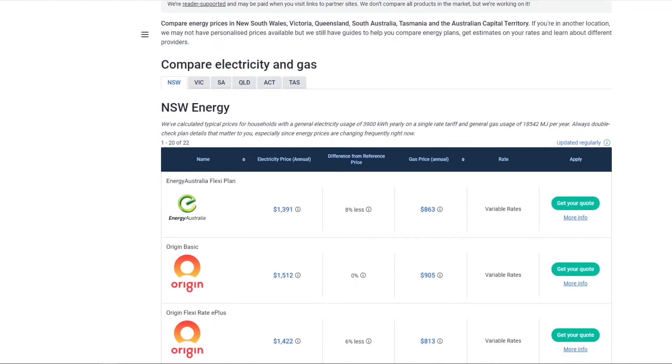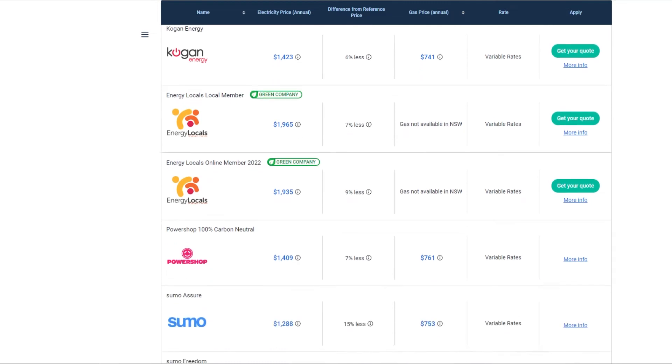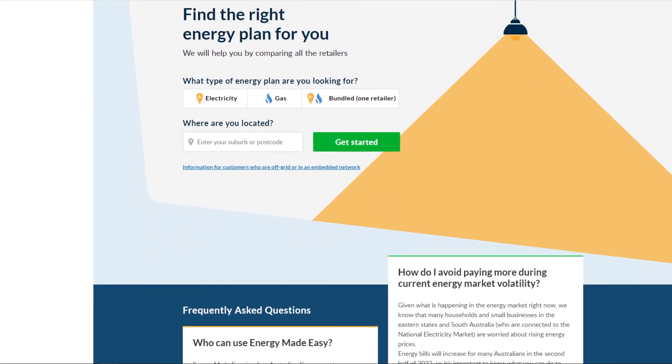One thing worth noting is that lots of people generally bundle electricity and gas together with the same company. You'll need to check online on the various websites of the suppliers to make sure that they are able to supply to your location. The only other thing I quickly want to mention is that there are a lot of comparison websites out there which do a lot of the grunt work I'm about to show you. My gripe with these websites is that they have the option to promote whatever they want to the highest bidder. This means you might be recommended a product that isn't necessarily right for you. My suggestion is to do the checks I'm about to show you yourself and then use these comparison websites as a sanity check. No matter where you live in the world, what I'm about to go through will be relevant to most people.